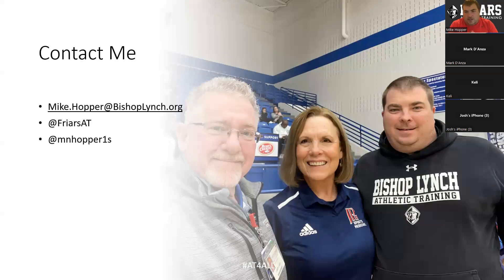If you have any questions, here is my contact information: my school email, my personal Twitter, and our school Twitter.